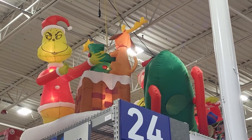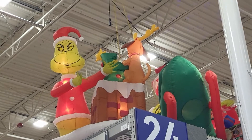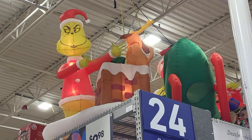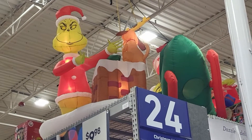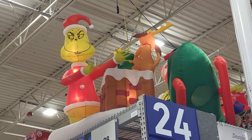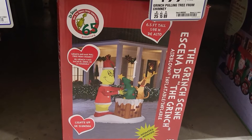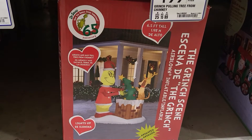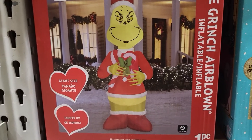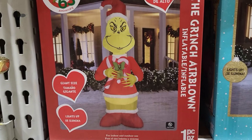There's a blow-up of the Grinch, and there's the dog on the chimney with a tree going up and down. Here's that blow-up with the tree coming in and out of the chimney — it's $199. And they have a giant nine-foot tall light-up blow-up of the Grinch, and this one's $129.